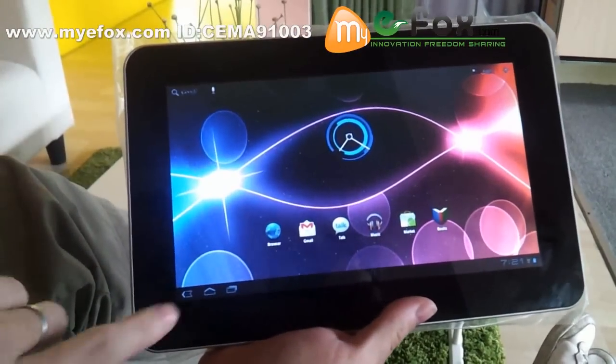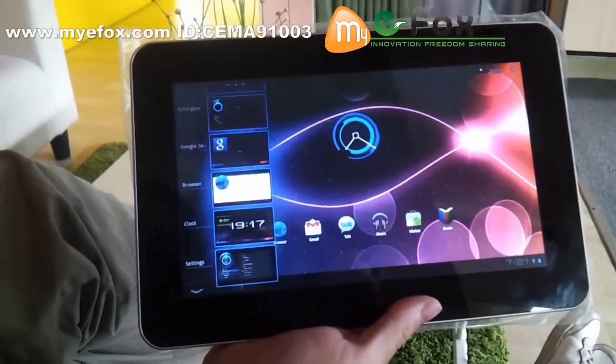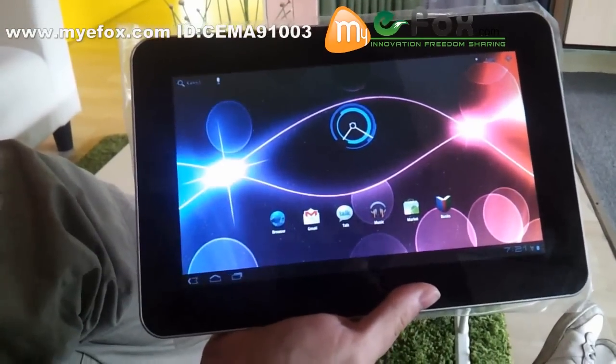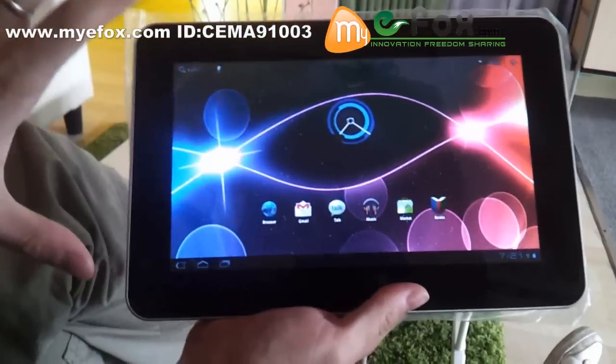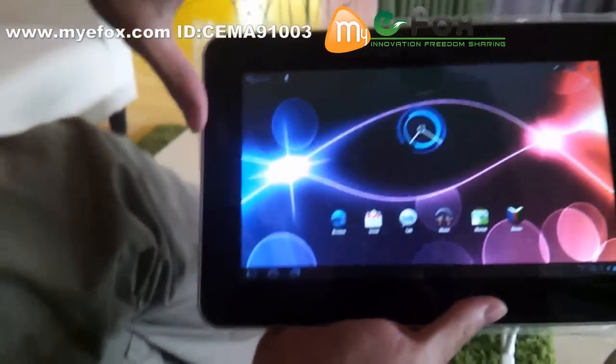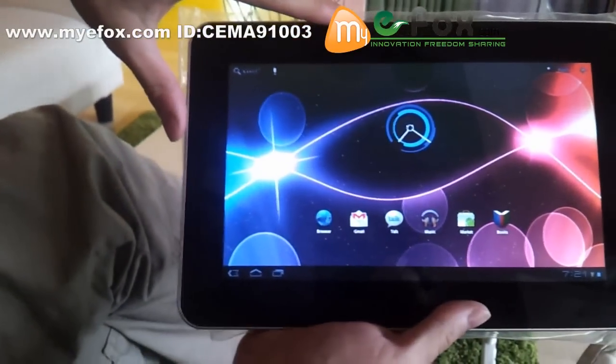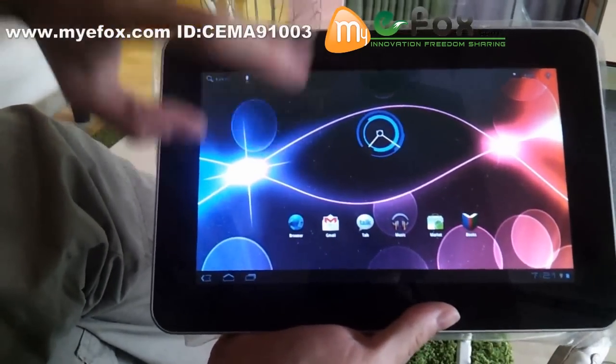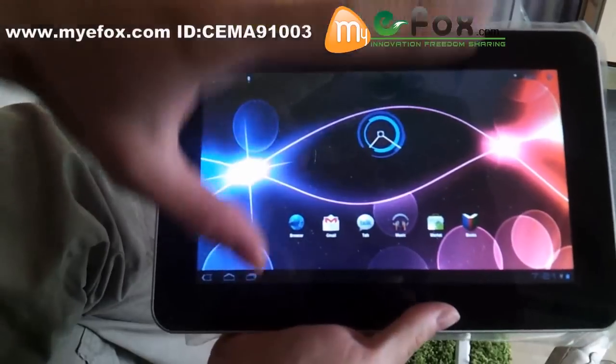As you can see, this tablet PC is really, really big. The display is 10 inches. It's 5-point capacitive touch.